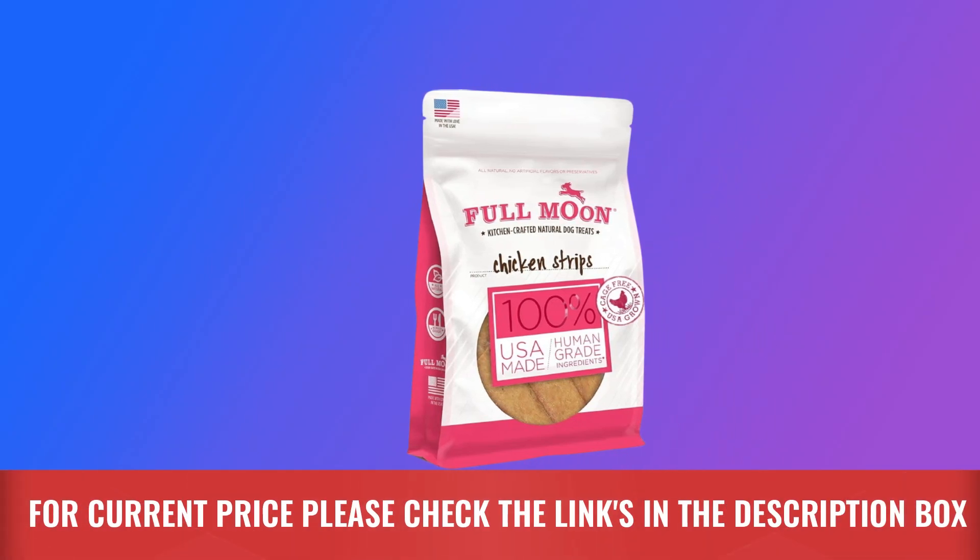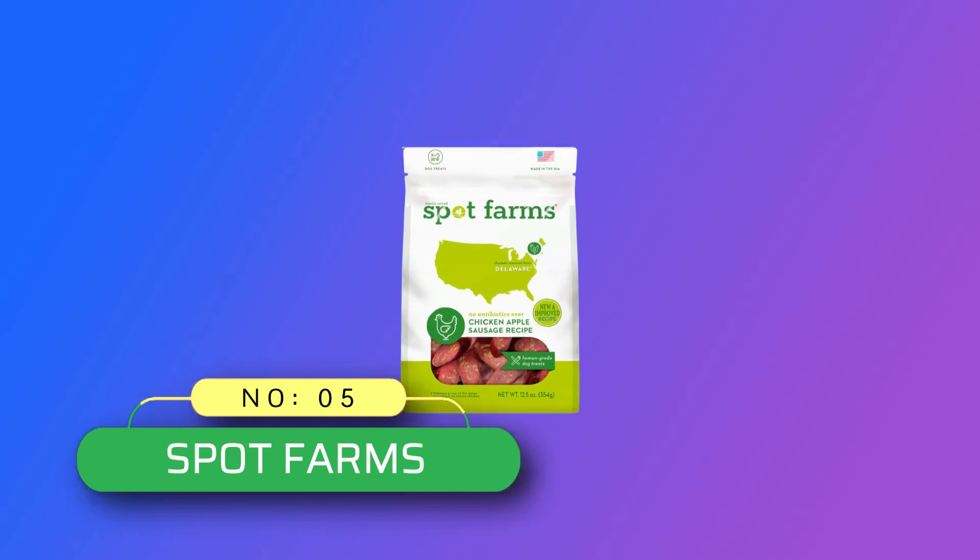Full Moon's natural chicken strips are cooked in small batches using honest ingredients like chicken, organic cane sugar, and rosemary extract — never any byproducts or waste, no glycerin, grains, corn, wheat, or soy. Treats are made from wholesome, healthy recipes. For current price, please check the links in the description box.